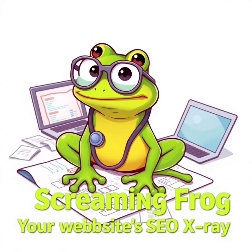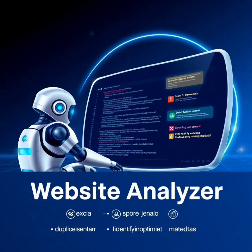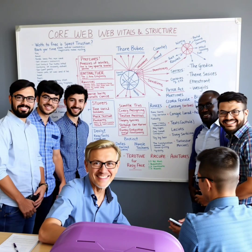Screaming Frog Unmasked. Screaming Frog isn't just a crawler — it's your SEO x-ray machine. This desktop software scans your entire website like a Googlebot. It uncovers broken links, thin or duplicate content, and missing metadata.